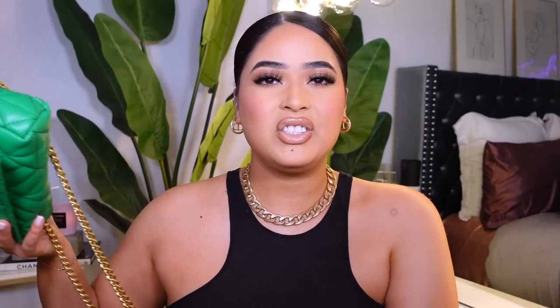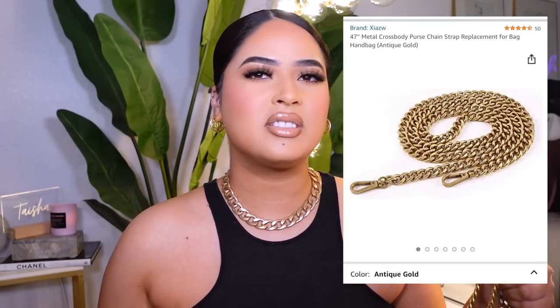Before I forget, I want to talk about my chain. I mentioned it in my Zara haul, and a lot of you wanted to know the exact length. This is a Zara purse, but sometimes I love wearing bags crossbody, so I use this chain from Amazon. It just elevates any purse and makes it look more expensive. I believe it was under $20 — it's a really nice antique gold, not that bright yellow gold. If you're tired of your purse, before you buy another one, just buy a chain and change it up.